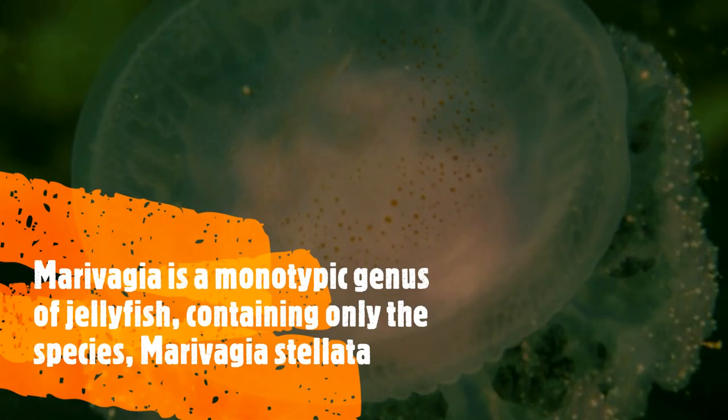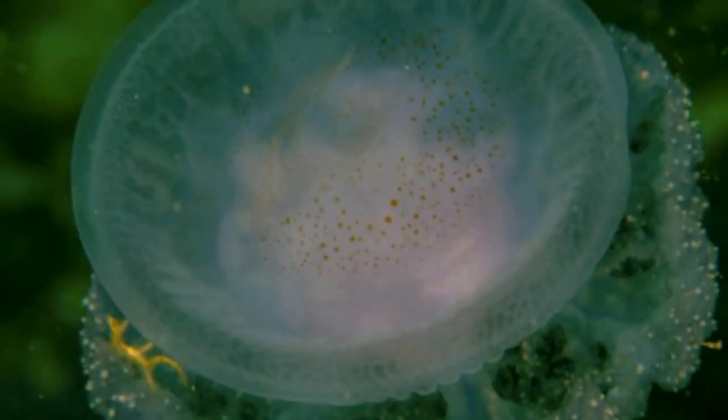Meravagia is a monotypic genus of jellyfish, containing only the species Meravagia stellata, that was first described in 2010 following the discovery of several specimens on the Mediterranean coast of Israel.